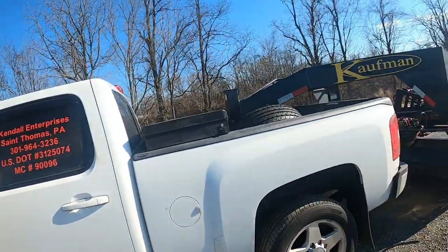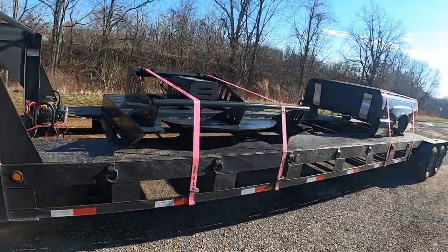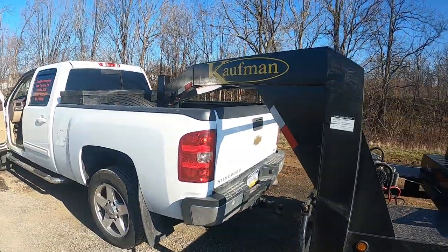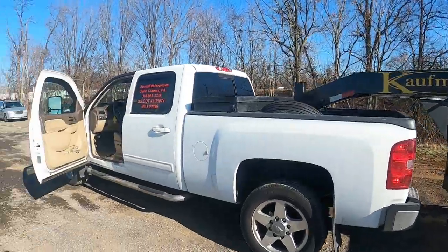Those are my five reasons why I think this trailer is the best beginner trailer for non-CDL car hauling. It's a 14K trailer but can be derated to 12,000 if you want to run a dually with it. I've honestly had no problem running a single rear wheel truck for the last 120,000 miles with this trailer. Thanks for watching, guys. If you made it this far in the video, give me a thumbs up on the way out and we'll see you on the next one.